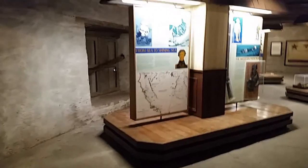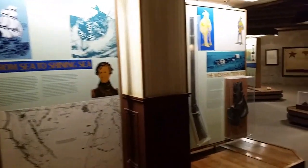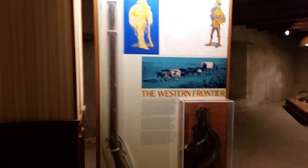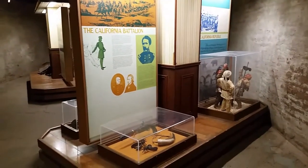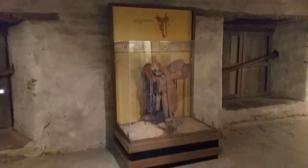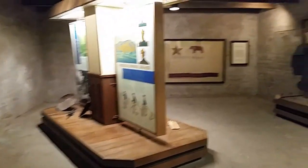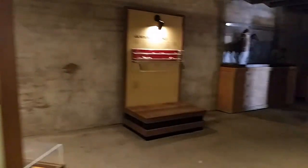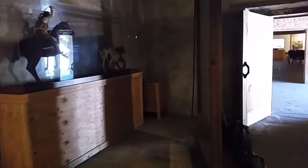I've never seen the doors to this part of the museum open before, but they're open. There's lots of history here from the Mexican rule, and before that the Spaniards, then the Americans, and even way before all of that the Native Americans — all the way up to the present day. I think that movie would be very informative.